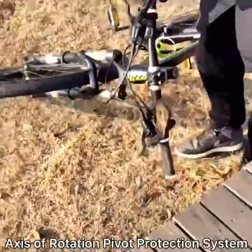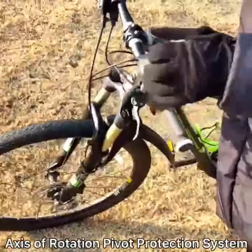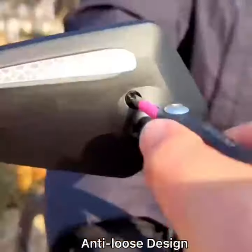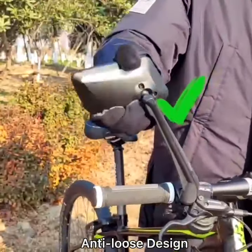Axis of rotation, self-protection system, crash proof. As the old version would loosen after long-term use, our upgraded version can retighten itself until it loosens again.